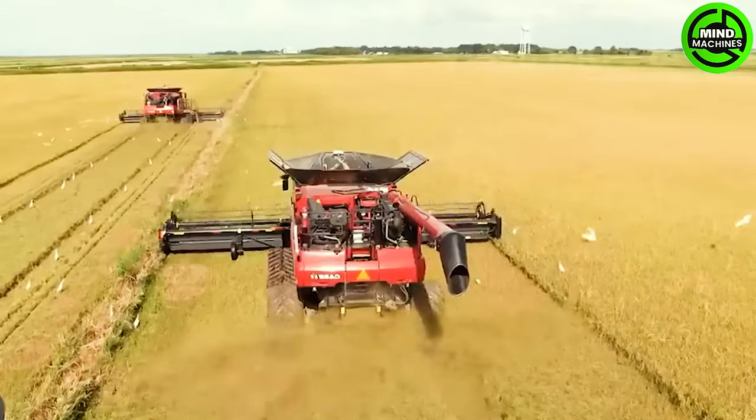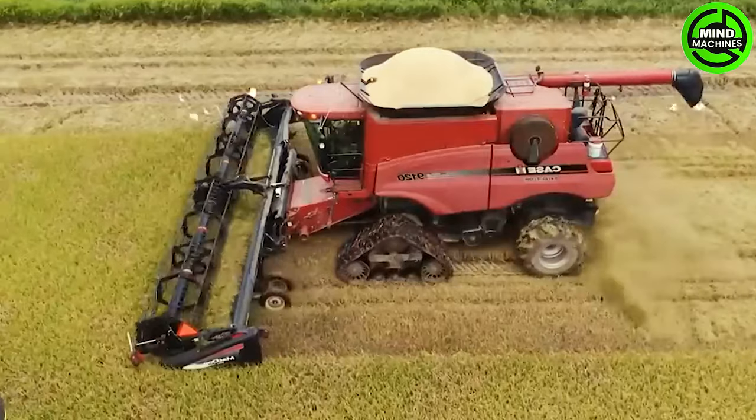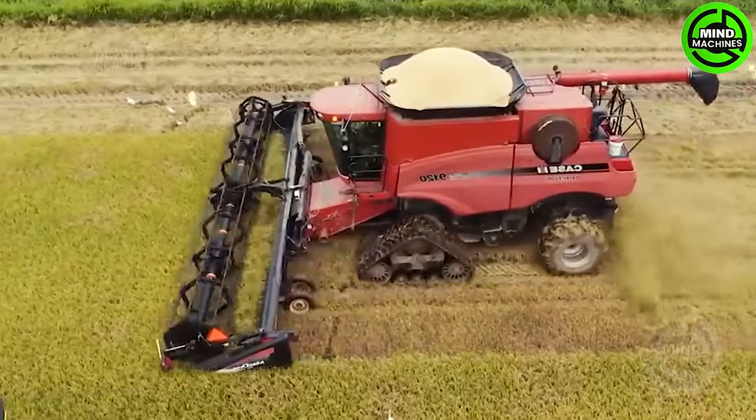A modern machine is set to harvest billions of pounds of rice. Presently, approximately 427,000 acres of farmland in Louisiana are dedicated to rice production.